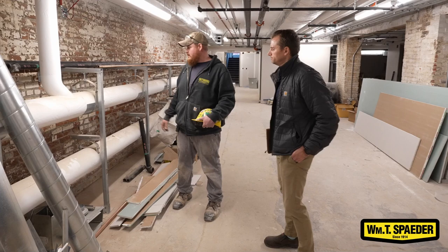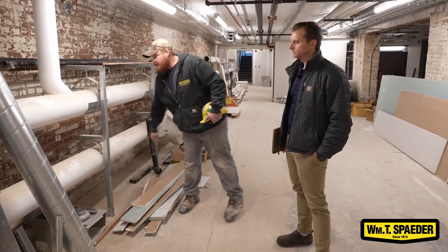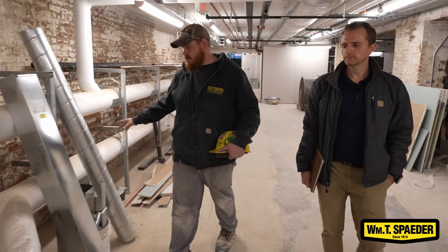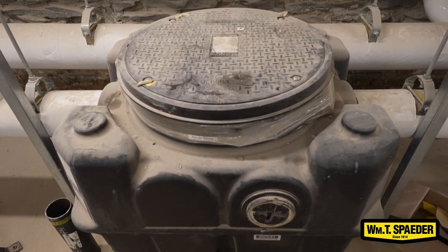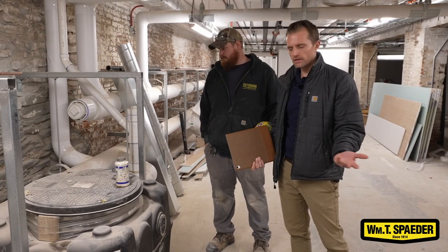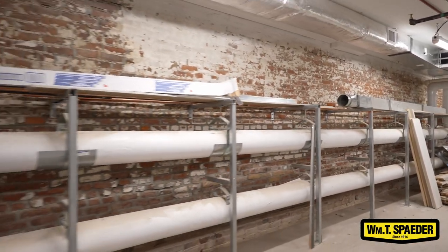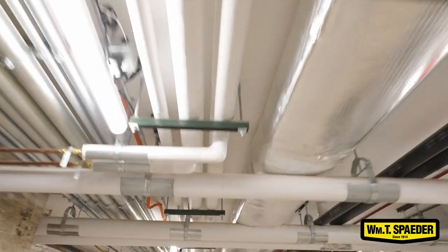Right here we have our storm piping and our sanitary piping. They both exit the building down there under the stairwell. The sanitary piping comes in and branches off and we pick up our grease interceptor. This thing will fill up with grease and yearly, quarterly — however they decide to do it — they'll come and suck all the grease out so everything flows properly. Then the grease and the sanitary will run parallel around the building and you have all your branch lines that come off into the ceiling.